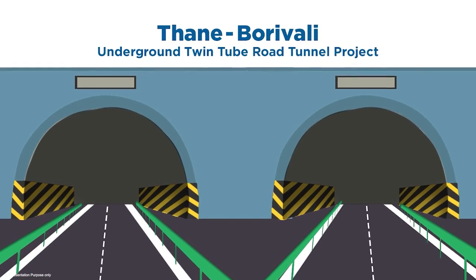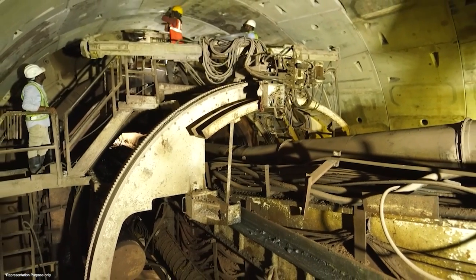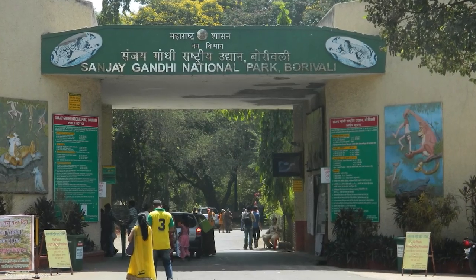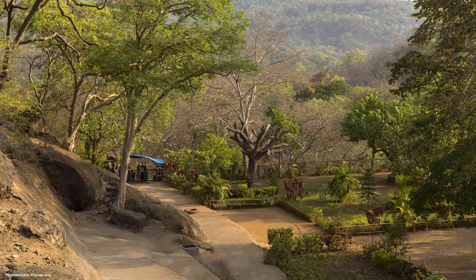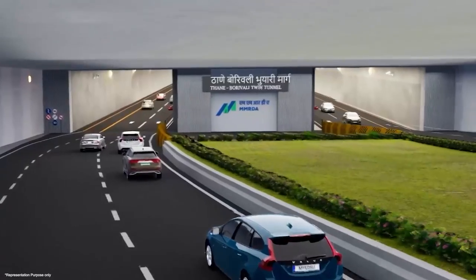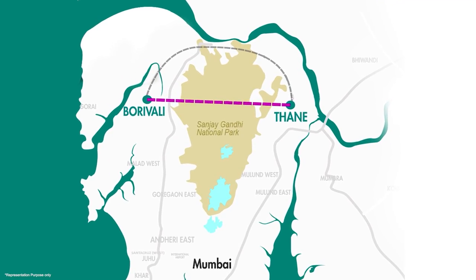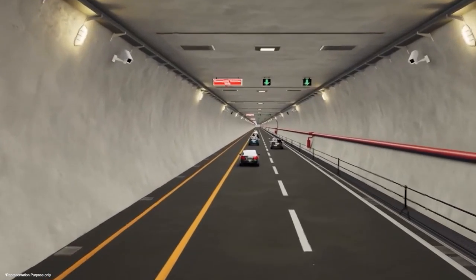Similarly, at the Thane-Borivali Twin Tunnel project, the world's largest TBM will be deployed to carve out tunnels 23 meters beneath the Sanjay Gandhi National Park, ensuring the park's natural beauty and its inhabitants remain undisturbed. This project creates a direct underground connection between Mumbai's suburb Borivali and Thane, reducing travel time and minimizing vehicular emissions.